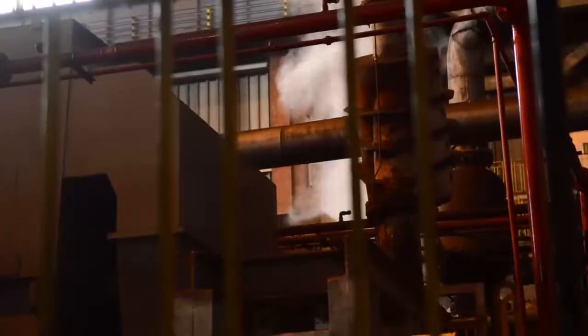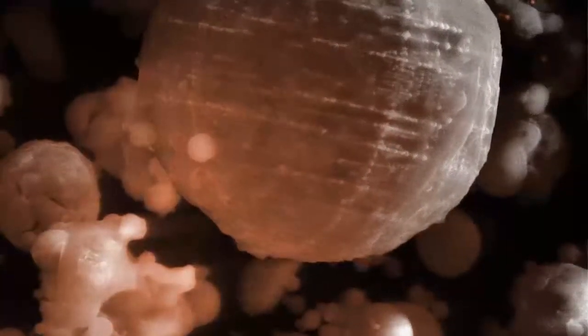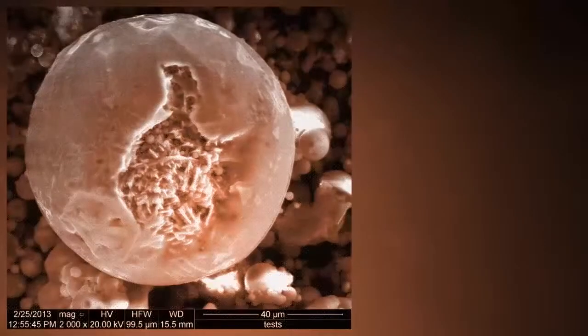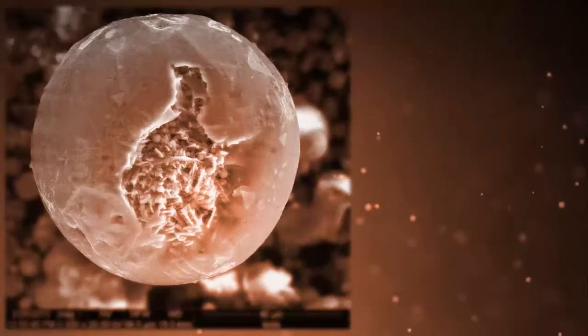As this vapor cools down, it solidifies into fly ash microbeads, predominantly made up of mullite, quartz, and calcite. It is also at this point that the fly ash gets some of its characteristics. The burning temperature, the residual burning times, and cooling rates influence the characteristics, including the chemistry of the fly ash.